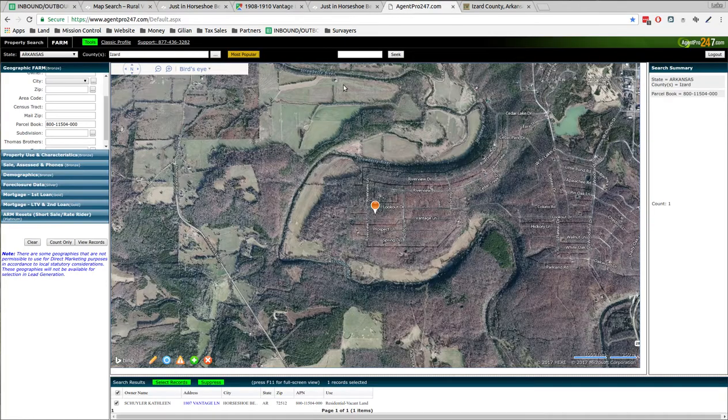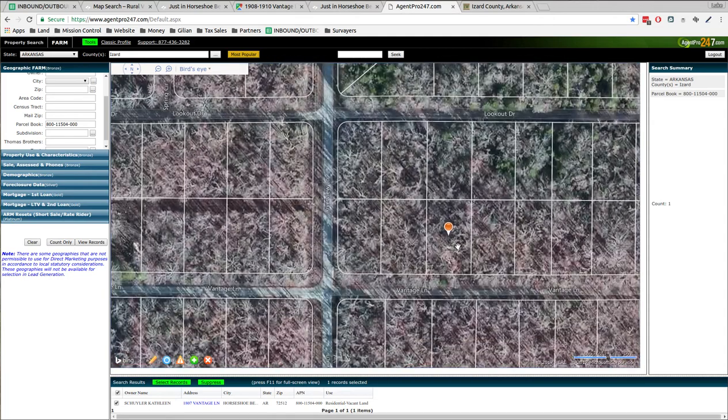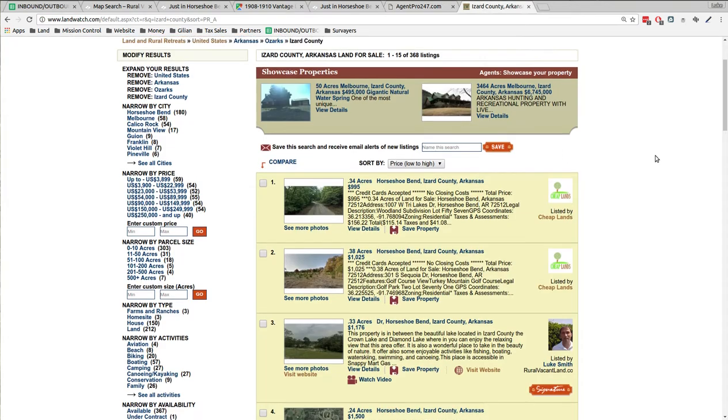Pulling this up in another software, you can see the property lines. It's a classic third-of-an-acre lot going from Vantage Lane into the middle of the block. There's a power line that goes right up to the corner, and the way it cuts through other properties they probably do the same thing through here. It's just thick woods all over the place.